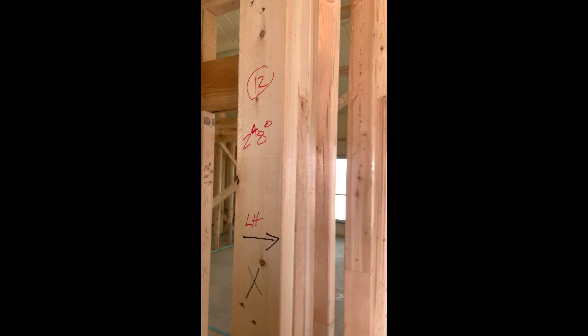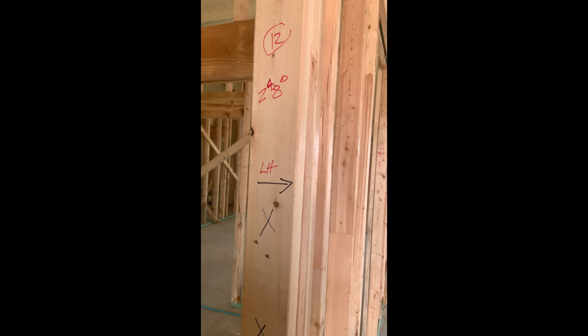Door number eleven is the hallway — cased opening, no door. Door number twelve is 2480 left hand.